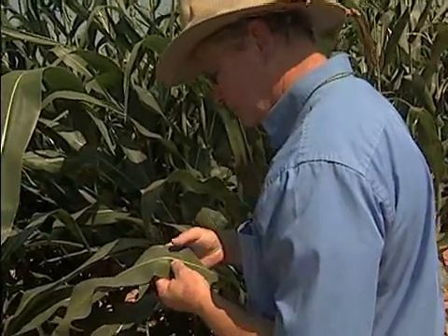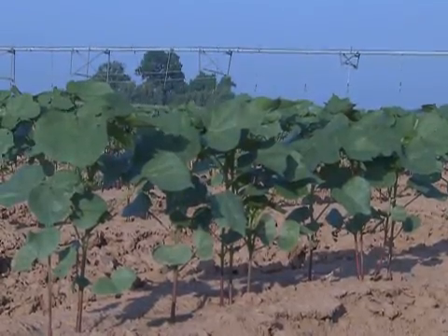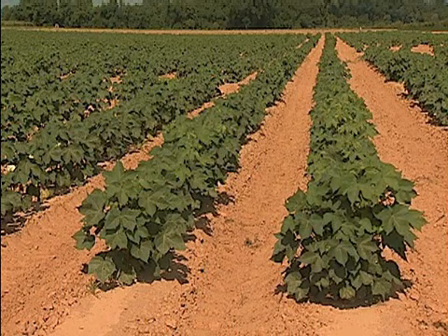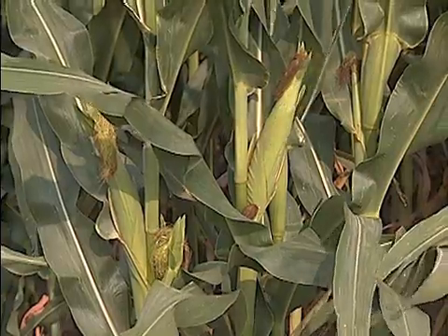Scientists at the station also work with row crops grown in the northwest region of the state. Research focuses on plant breeding, insect and disease management, and evaluations of varieties released from private seed companies. You get a new variety out and nobody knows anything about it. This is unbiased data that growers can use to help select varieties.